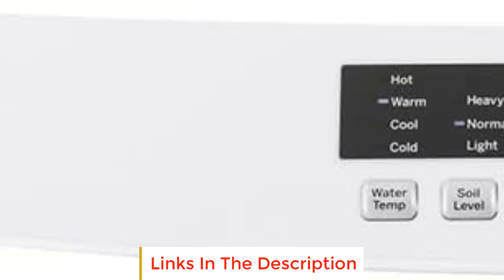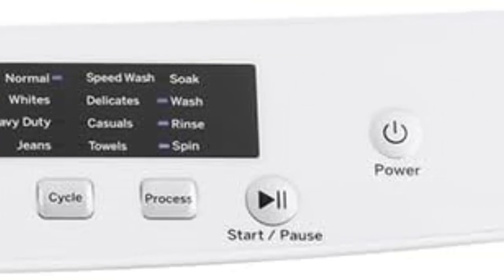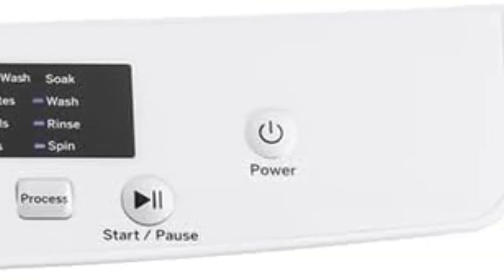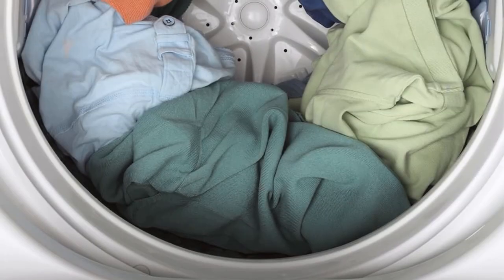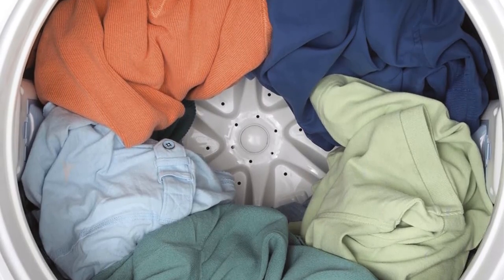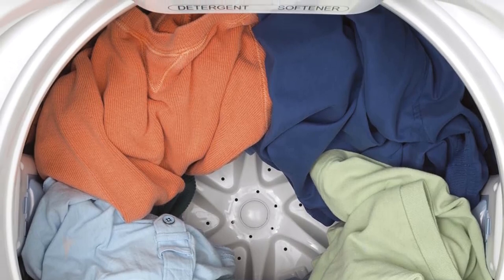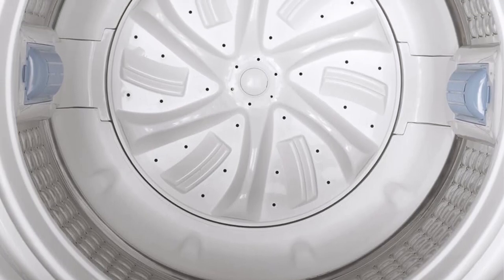Number four: the GE GNW128PSMWW. Portable washers focus on basic functions — washing, rinsing, and spinning. The GE GNW128PSMWW is a great pick if you want a portable washer with more cycle selections and options, and there's more room too. Its 2.8 cubic foot drum fits a normal size load. Compared to smaller portable washers, this washer has plenty of perks but a price tag that makes it more similar in cost to a full-size washer.